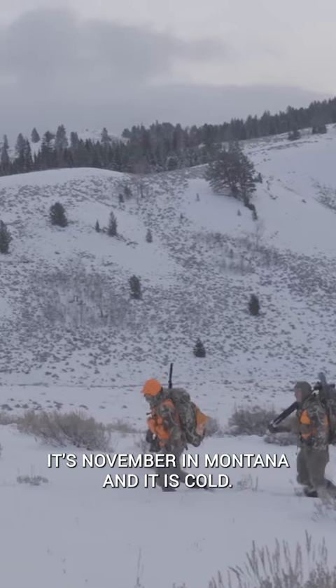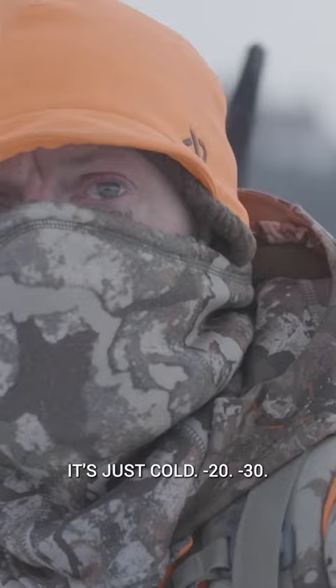It's November in Montana and it is cold. Colder than a... it's just cold. Negative 20, negative 30.